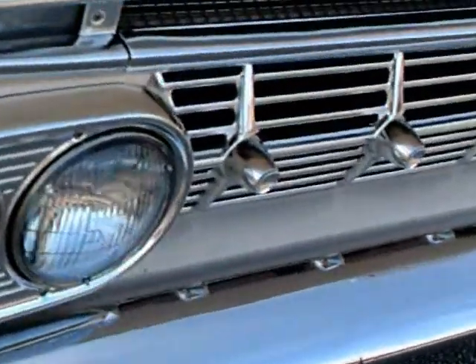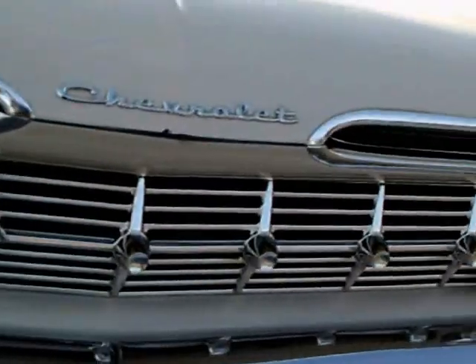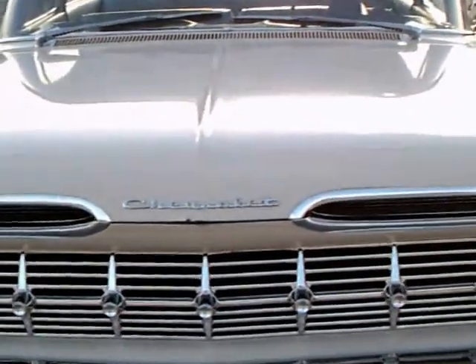Nice wheel covers, and the grille is in perfect shape. Very nice bumper as well.